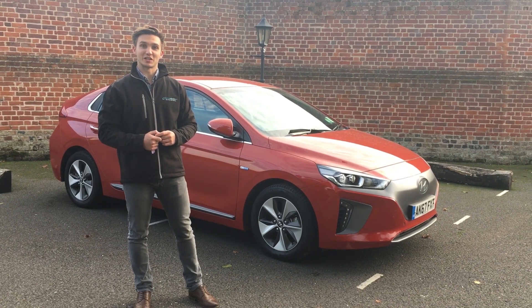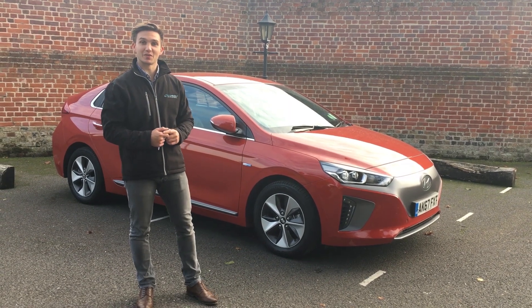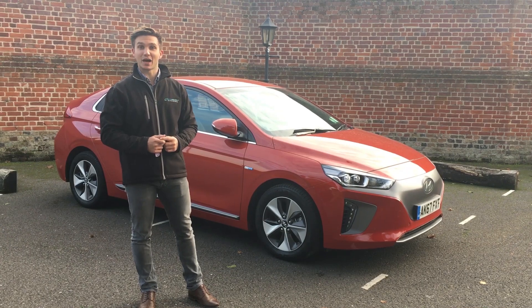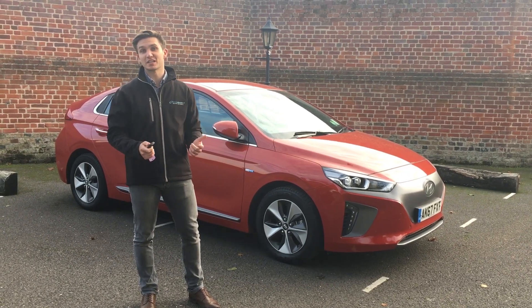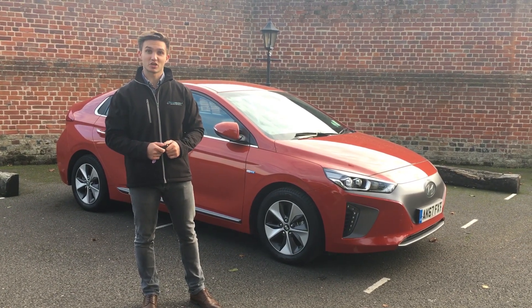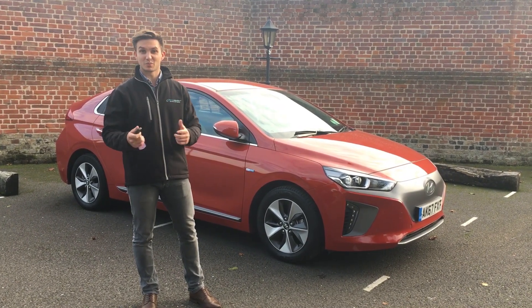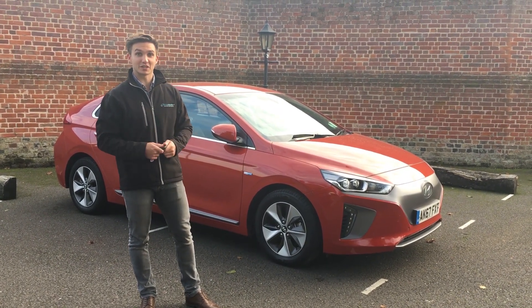Good afternoon and welcome back to Drive Electric. My name is Henry and today I'm going to show you around the Hyundai IONIQ Electric Premium SE. This is the 28 kilowatt hour battery model, so we do 130 to 140 miles on a single charge. This one is in fiery red, and we've also got some stock of the Premium as well as the Premium SE in a few different colors.